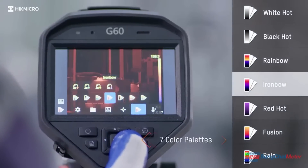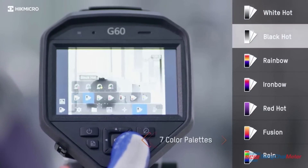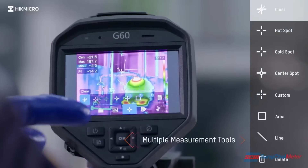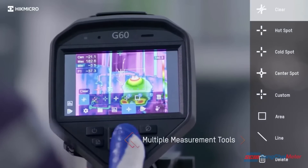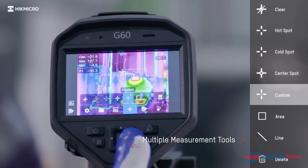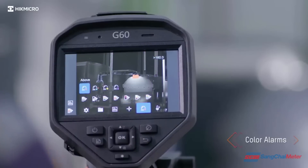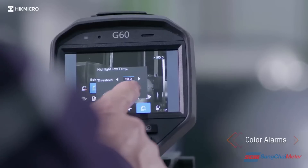Seven colored palettes give different image display options. Full screen measurement allows for different measurement parameters and checks everywhere on screen instantly. Color highlight the area above and below, or between or out of the set thresholds.